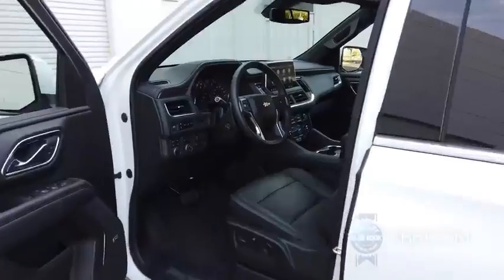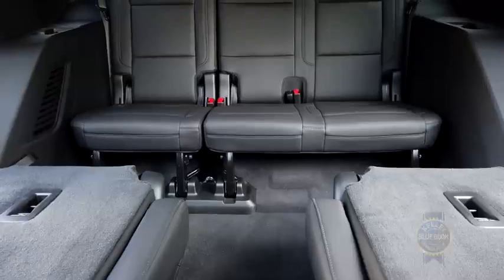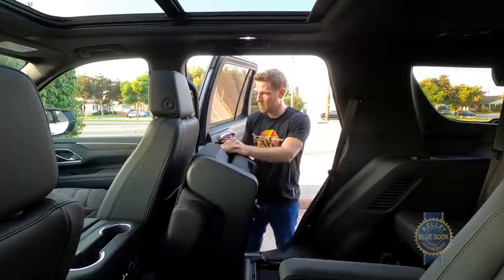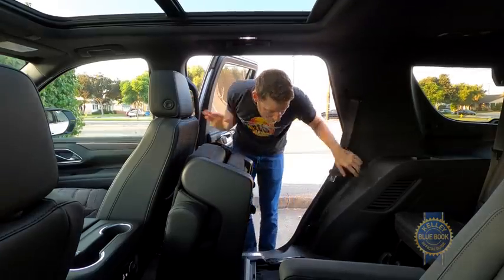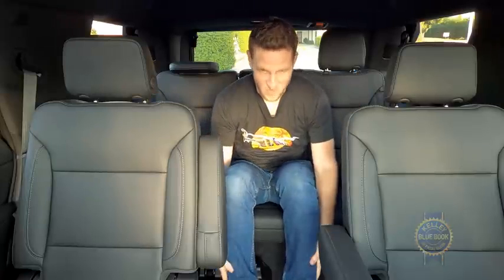A smart place to start is inside. If you've ever languished in the third row of an older Tahoe, the latest rendition will be a revelation. Grab handles and wide access past the sliding second row make it easy to climb aboard the third row. Once here you'll find adult-worthy head and leg room, and unlike in the previous Tahoe, you sit in a normal position instead of with your feet up by your butt.